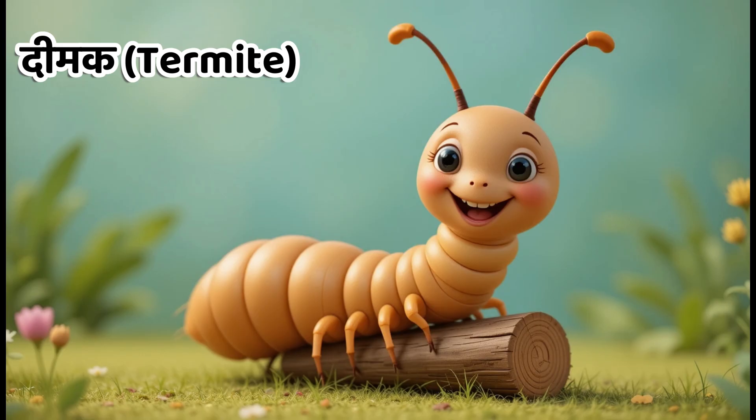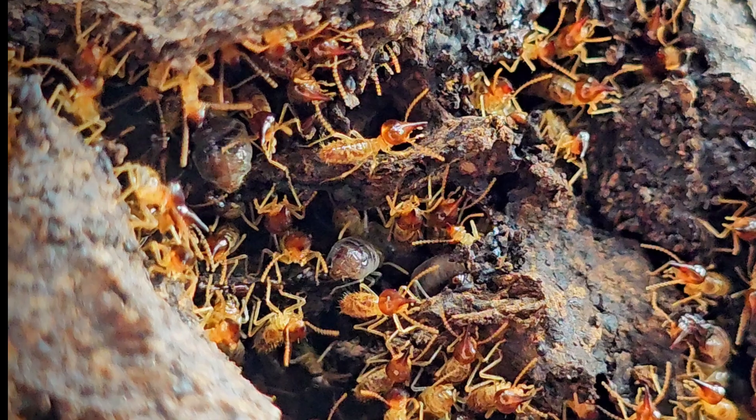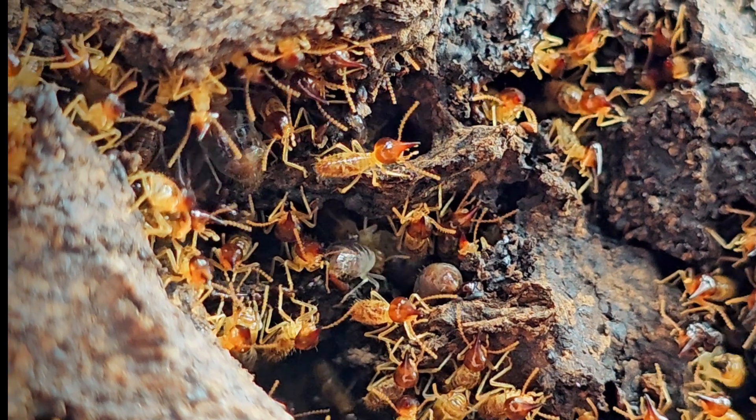Kids, this is termite. In Hindi, we call it Diemak. Termites eat wood and damage furniture.